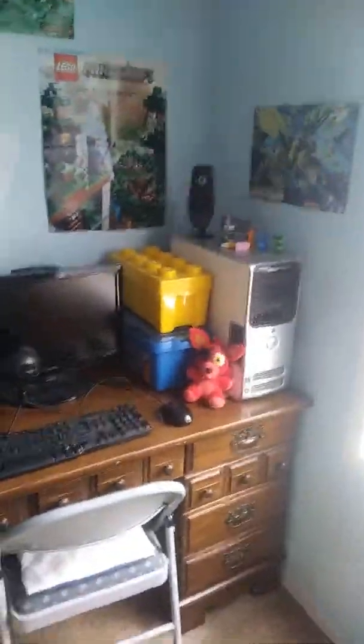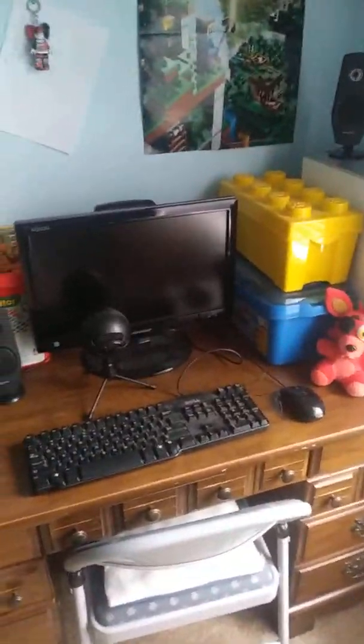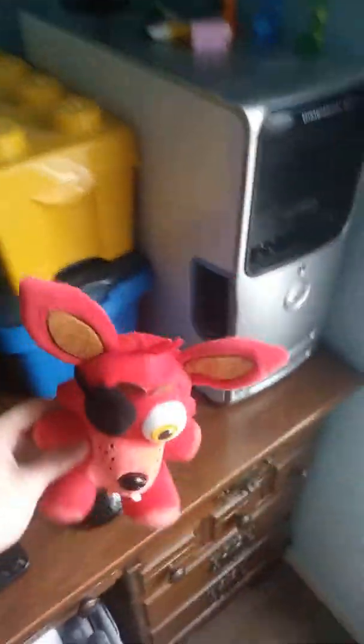My computer, microphone, and my Foxy plushie.